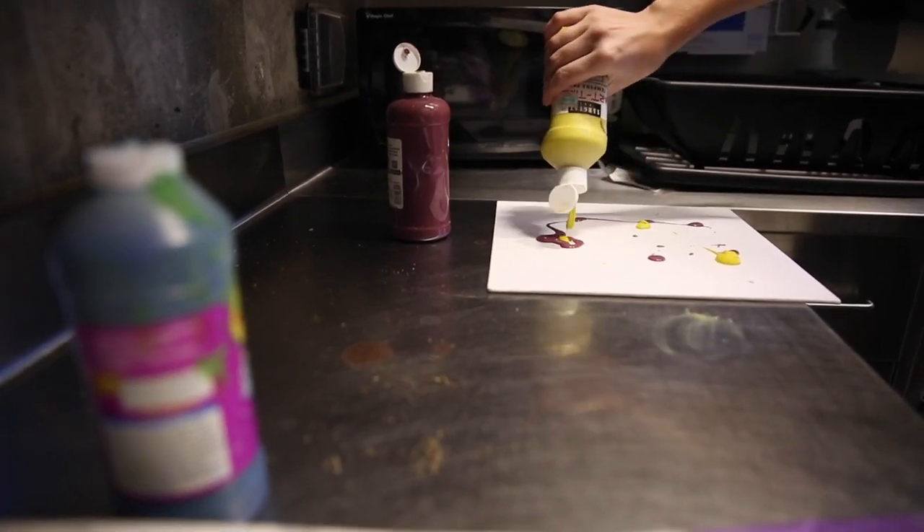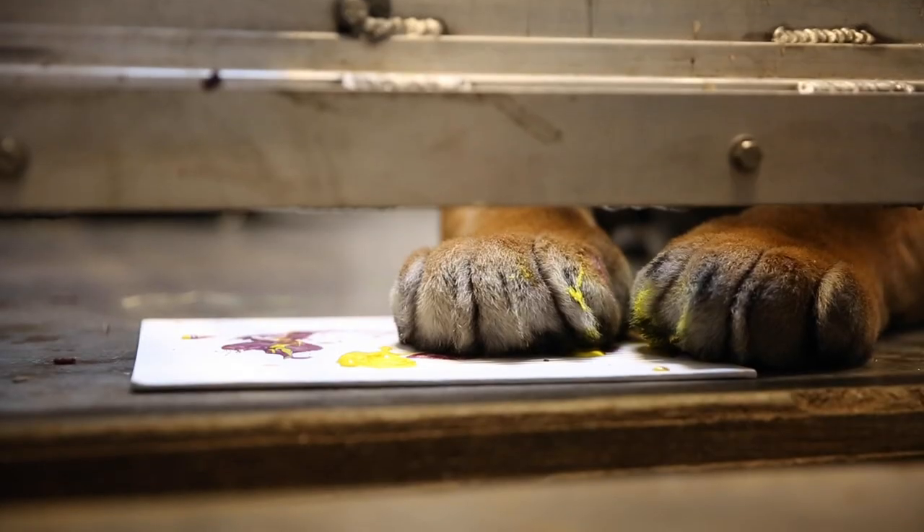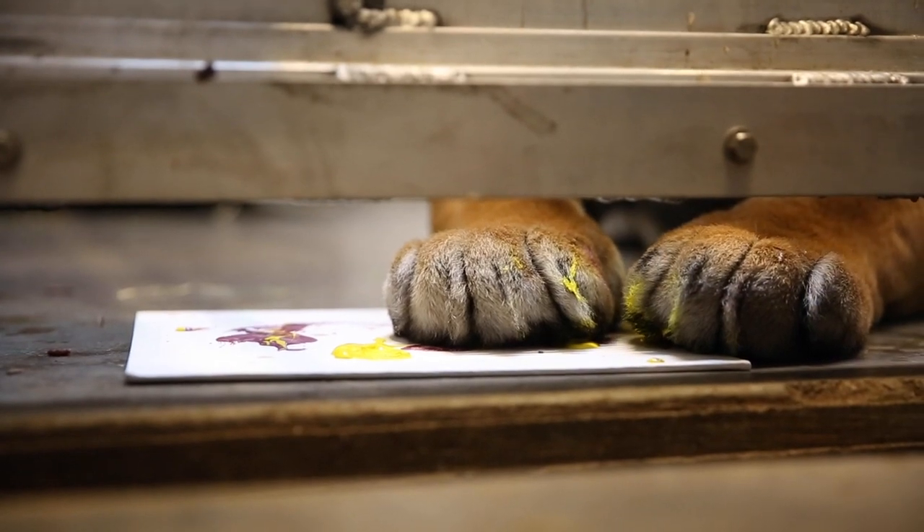As you guys saw, we were painting with Tan. Painting is not typically part of their normal daily enrichment that we do. We maybe do it once a month with each cat.